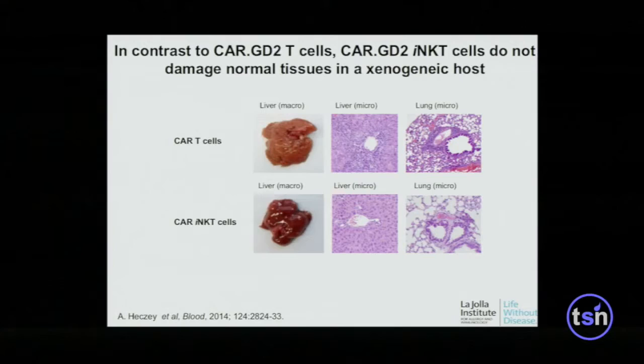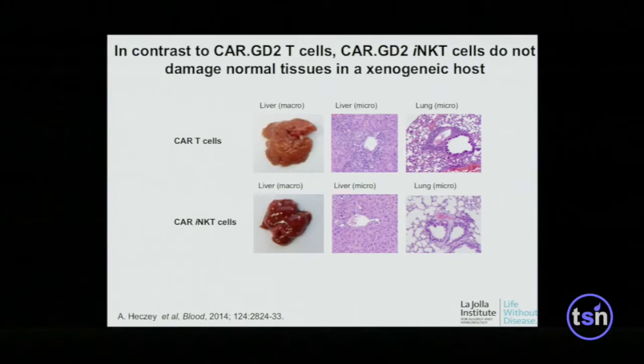In his humanized mouse model — an NSG-SCID mouse given a human tumor, human CARs, and human hematopoietic cells — giving CAR NKT cells results in less graft-versus-host disease. Regular T cells, even with a CAR, have many other specificities and can cause a xenoreaction against mouse tissues, leading to mononuclear infiltration in the lung and liver. This infiltration is much diminished when you give the CAR NKT cells.